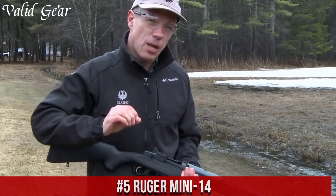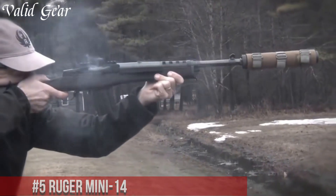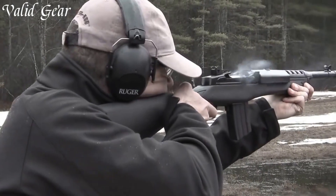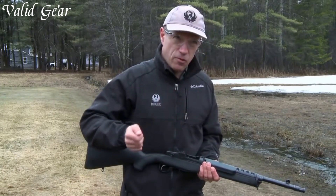Number 5: Ruger Mini-14. A true legend in the world of firearms, with its timeless design and exceptional performance, this semi-automatic rifle has earned its place in history. Built with precision and reliability in mind, the Mini-14 is a versatile weapon that excels in various shooting scenarios.